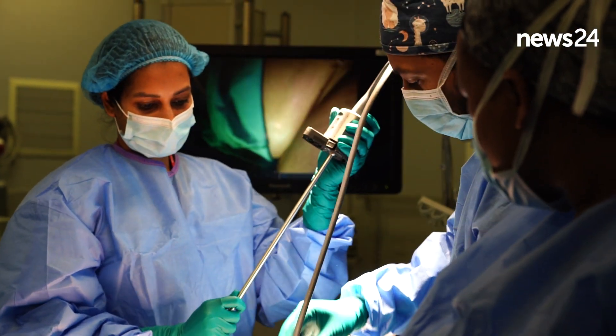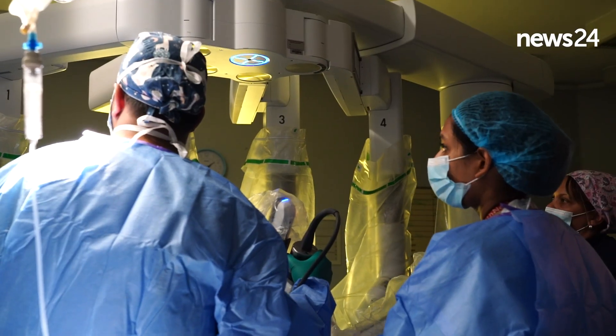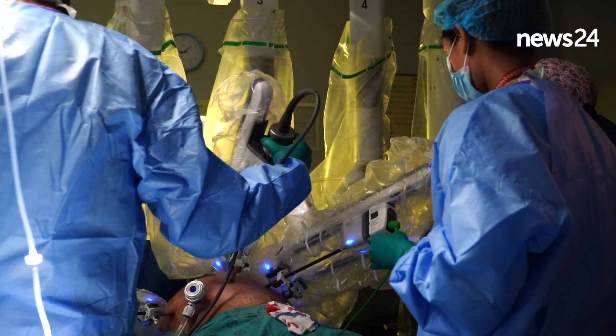Normal surgery takes months for you to recover. I feel quite good, I feel fine, I feel satisfied. As you know, I don't have the money to do private surgery, so I am very grateful for this.